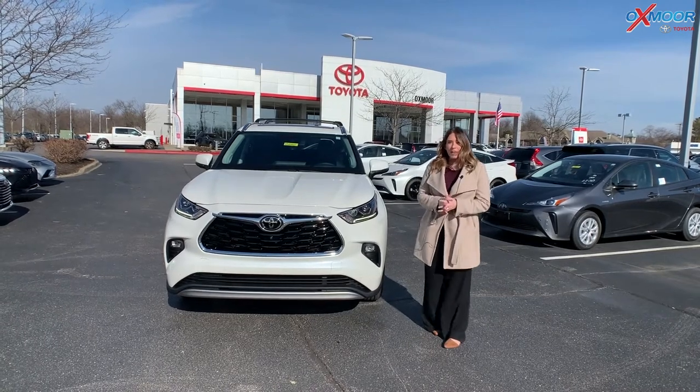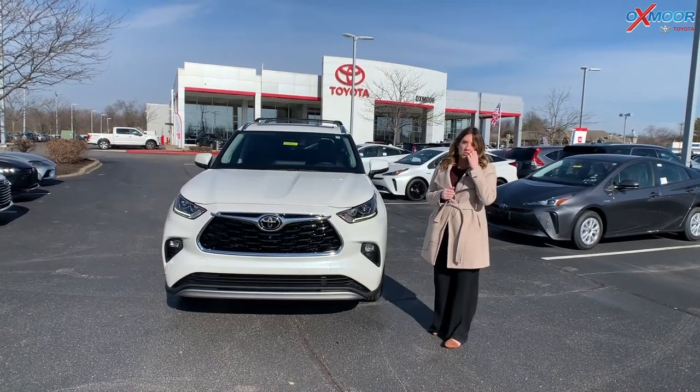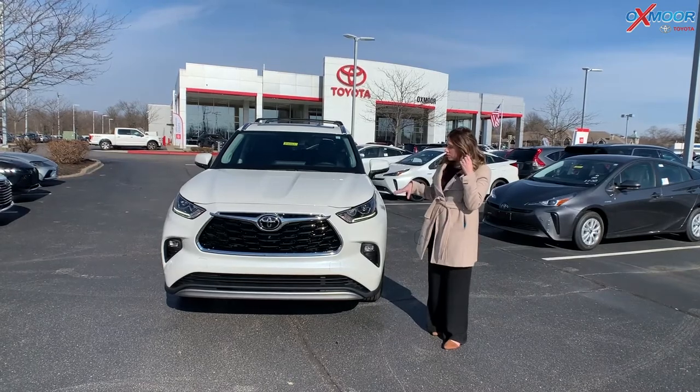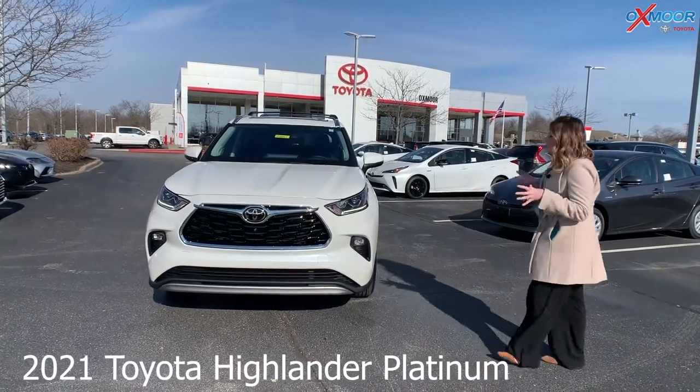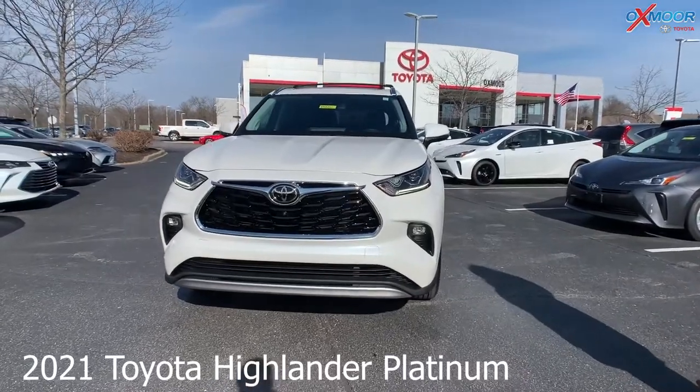Hey everyone, it's Gabrielle and I'm over here at Oxmoor Toyota today. I want to talk a little bit about the 2021 Toyota Highlander. This is the Platinum and it's in the beautiful Blizzard Pearl color.